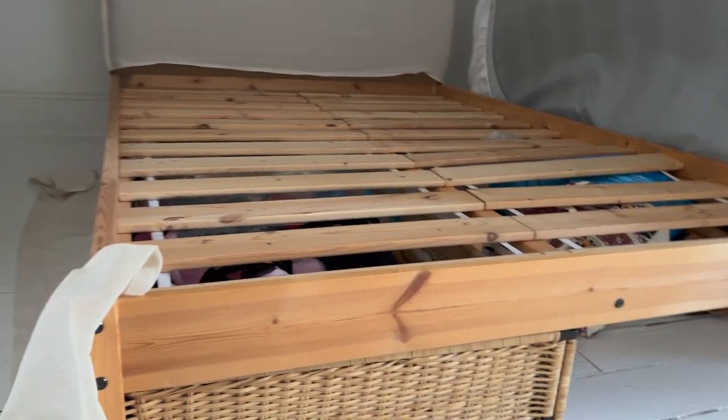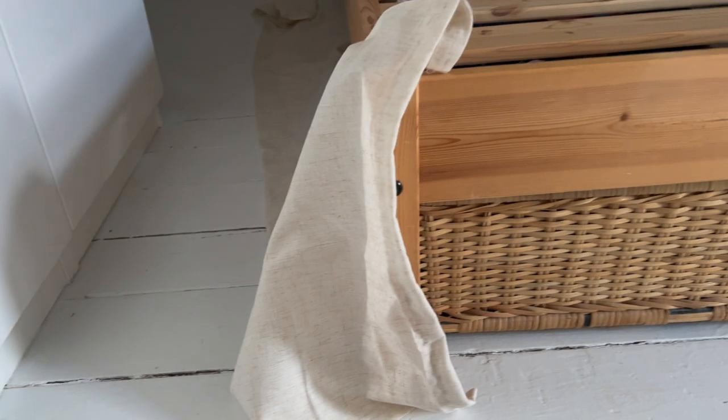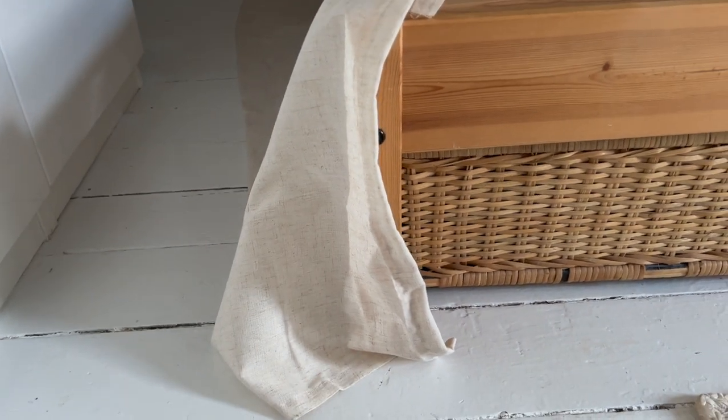I lifted the mattress off the bed to make it a little bit easier. This is hemmed with finished seams, and now I'm just going to make sure it's just touching the ground and then staple it on. So it should be pretty easy.